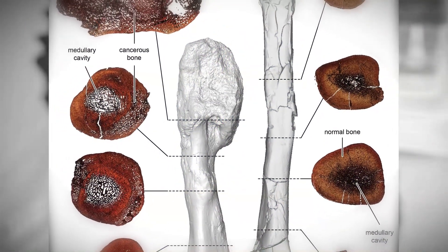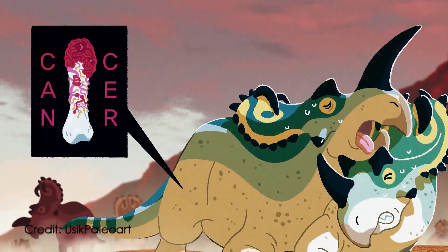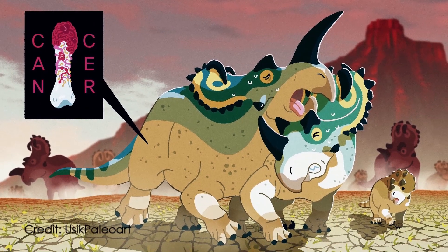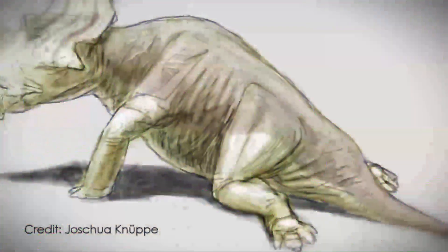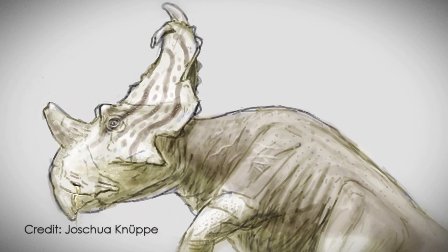The tumor was extensive enough to indicate that the animal had it for a significant portion of its life, perhaps long enough for it to have spread to other parts of the body. The describers noted that in a human, a bone tumor as severe as that seen in this particular Centrosaurus would be fatal.